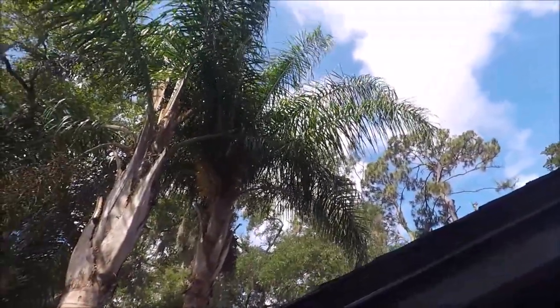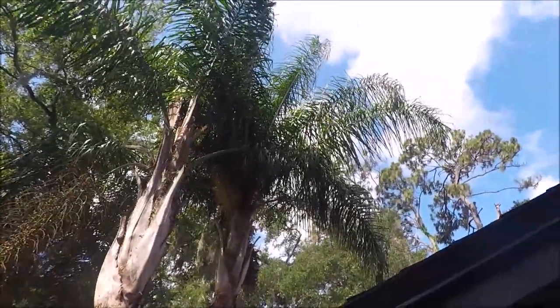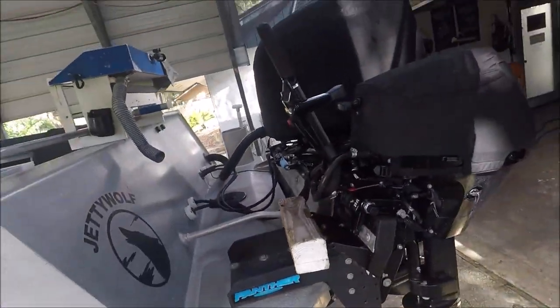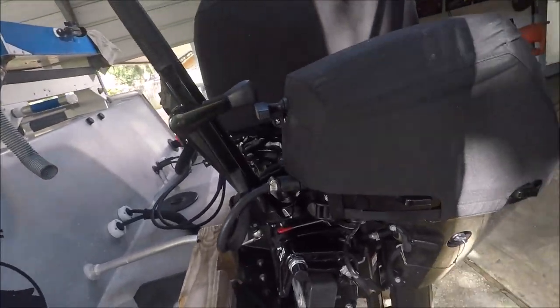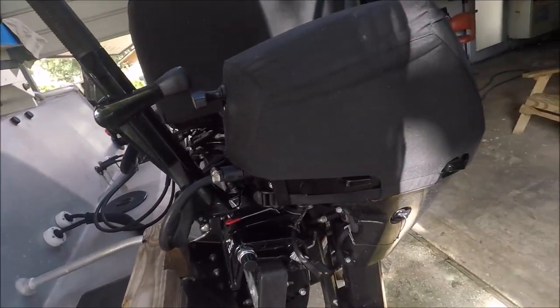Stay tuned — we're going to talk about something that nobody ever talks about. I know it's hard to see everything here because it's dark, but what we're going to talk about is my kicker.